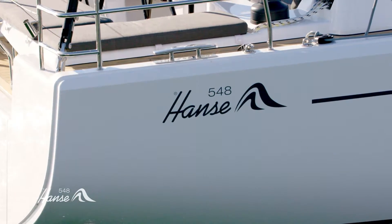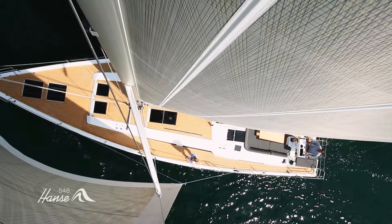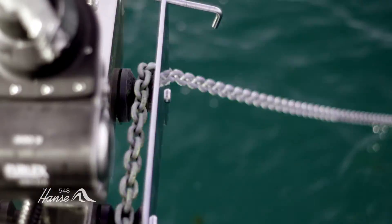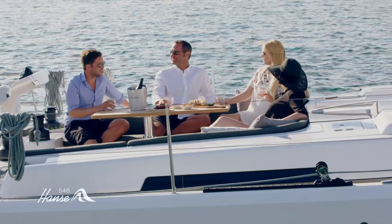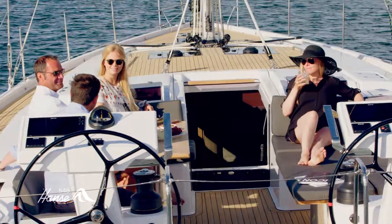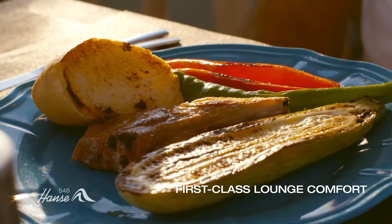The Hansa 548 promises first-class lounge comfort for the owner and guests. The extensive, puristic free deck is clear of winches and ropes — a perfect harmony of relaxation and socializing. The spacious cockpit is clearly separate from the control station and is the largest of its class, with lots of space for social occasions and celebrations, and on request even a barbecue integrated in an open-air pantry in the aft.